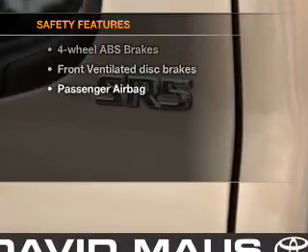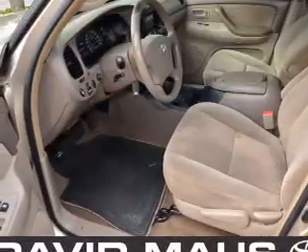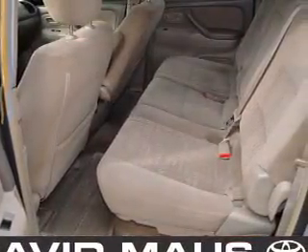If safety is a high priority, rest assured knowing that these top safety components are included: front ventilated disc brakes, passenger airbag. Let us put you in the driver's seat today.